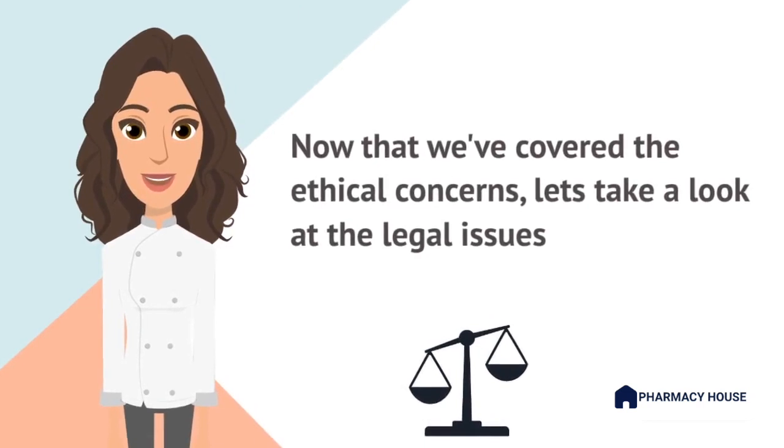Now let's explore the legal considerations that guide my actions in this scenario. Australia has stringent regulations regarding patient confidentiality and the disclosure of medical information. It is essential to adhere to these laws while addressing the situation. I would inform the wife that disclosing patient information without proper authorization would be a direct breach of the Australian Privacy Act of 1988. I would emphasize that it is my legal obligation to protect patient confidentiality and that this duty must not be compromised. Unless I have written authority from the patient to release their medication information, I could lose my pharmacy registration and the pharmacy would also be under legal scrutiny.